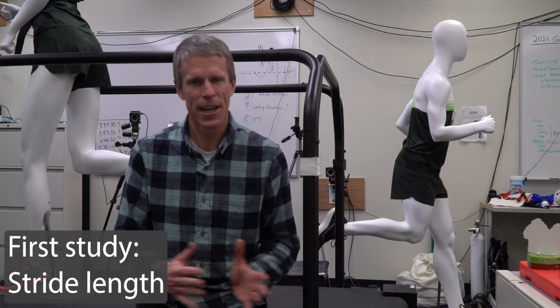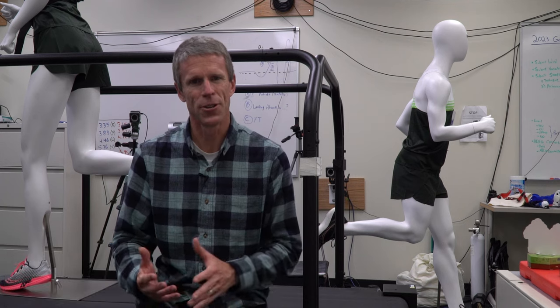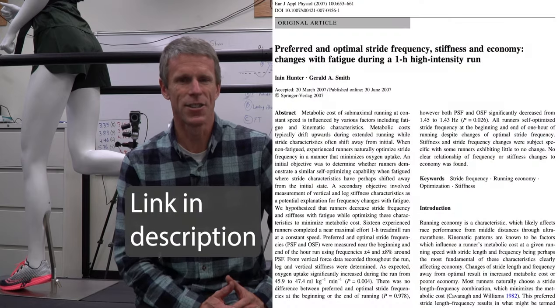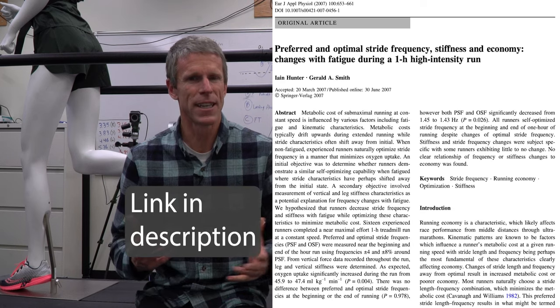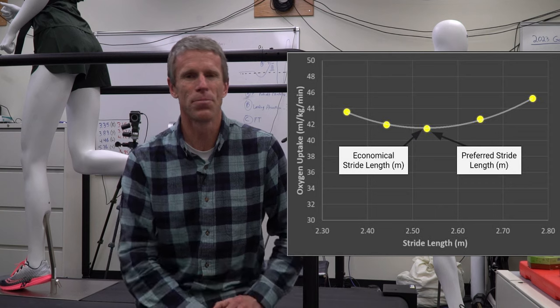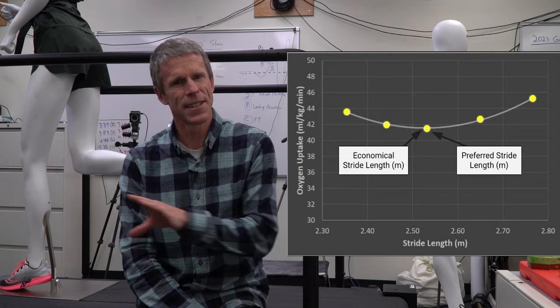The first study I got to be part of from start to finish was in graduate school at Oregon State University, working with Jerry Smith. He spent a lot of time on winter sports like cross-country skiing and speed skating, and even went to the Nagano Olympics to analyze speed skaters. But he also had a big interest in running mechanics, so my dissertation project was on stride length and distance running. A lot of people ask: should I be increasing or decreasing my stride rate? So we set up a study measuring oxygen uptake while people ran at a speed determined by their own abilities, and measured their stride rate along with oxygen uptake.